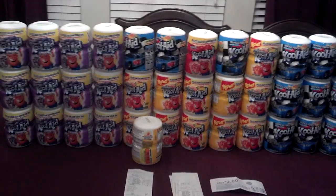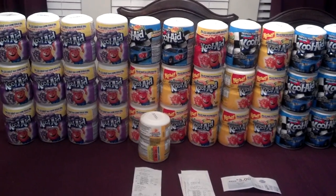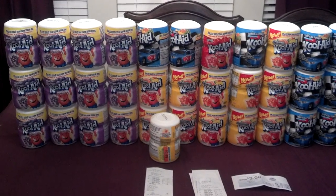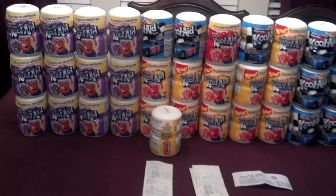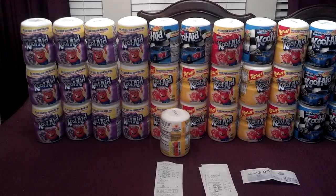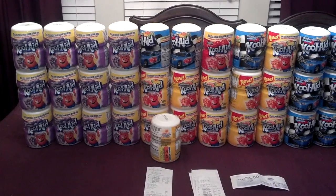She posted a video on the Kool-Aid canisters at Kroger. These are on sale for a dollar. When you buy four, you will get three dollars back. When you buy three, you will get two dollars back. When you buy two, you will get a dollar back. This promotion is going on until the end of the month or early next month, and I put that information in the description box.